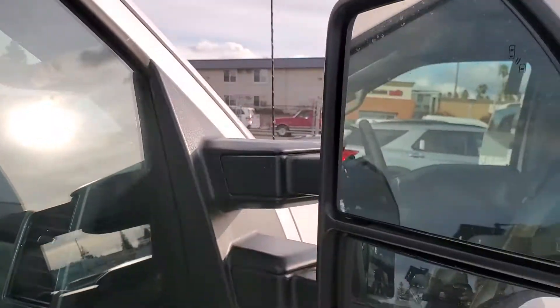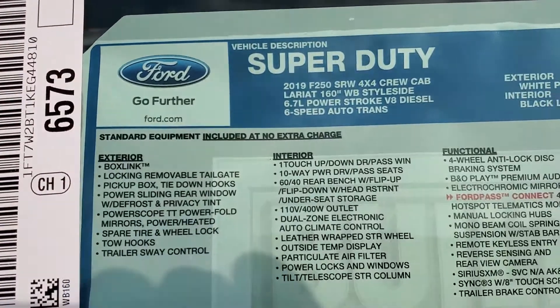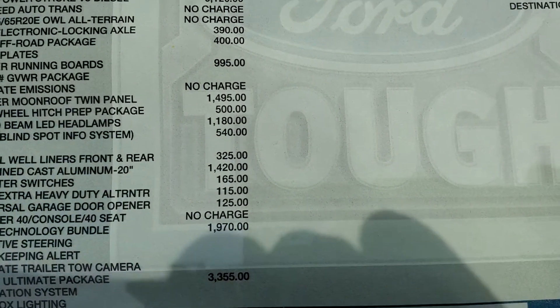By the way, it does have the extended mirrors that are power and they fold in. This is the window sticker with the options and equipment. It also has the ultimate trailer tow, the camera, and the Lariat ultimate package.